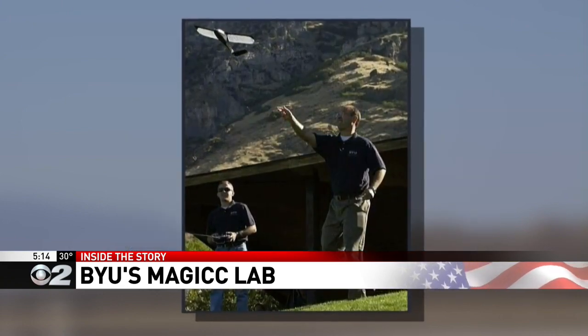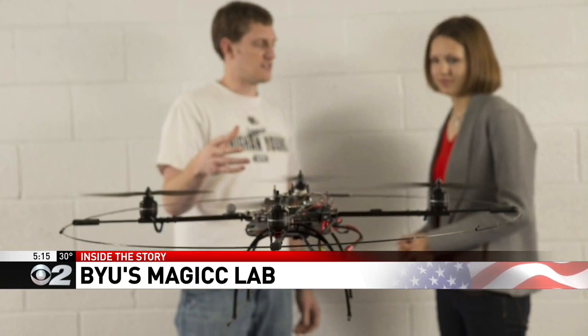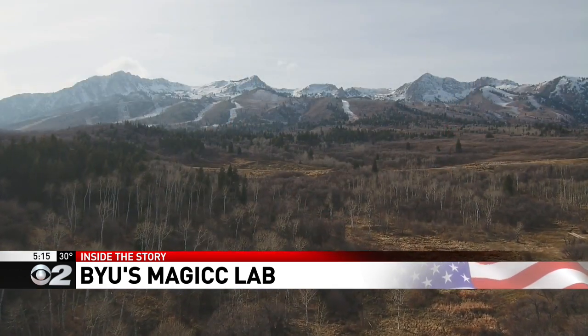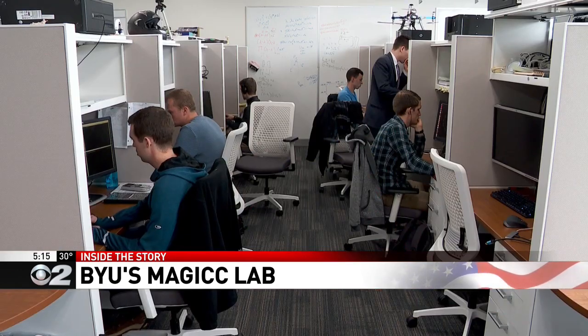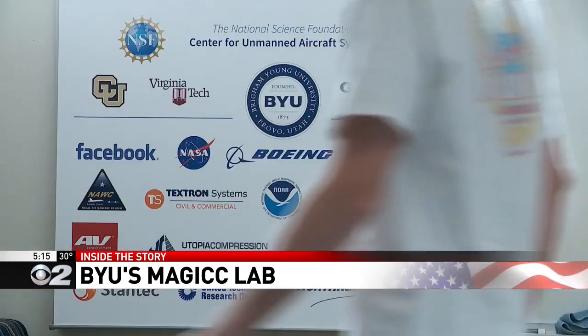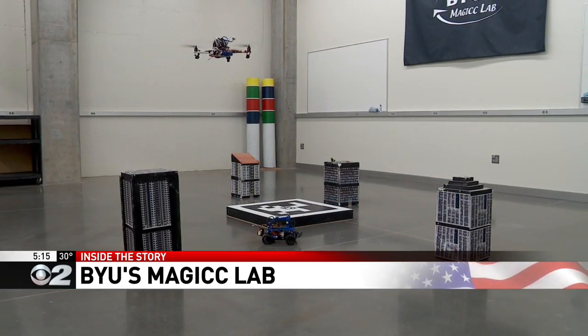Over the years, the professors knew the industry was going towards unmanned aircraft, and now we see them everywhere. It's a great industry right now for students to go into — there's a huge market. The MAGICC lab has huge support from some 30 industry partners; they direct the research, tell the lab what problems are important, and the graduate students are put to work.